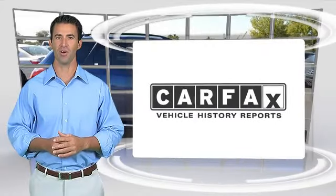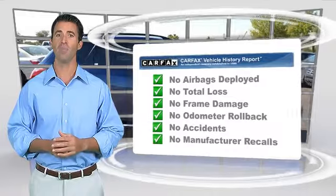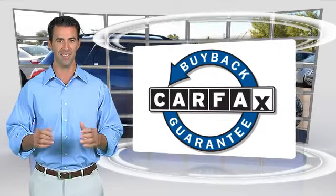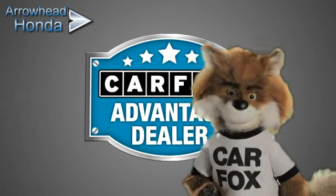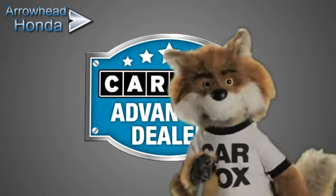Here's another high-quality vehicle with the Carfax Vehicle History Report. Be sure to find a complimentary copy of this report online or contact the dealership. This vehicle qualifies for the Carfax buy-back guarantee. Just say show me the Carfax at Arrowhead Honda — a Carfax Advantage dealer.